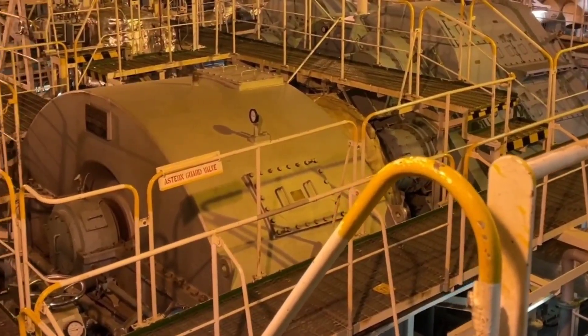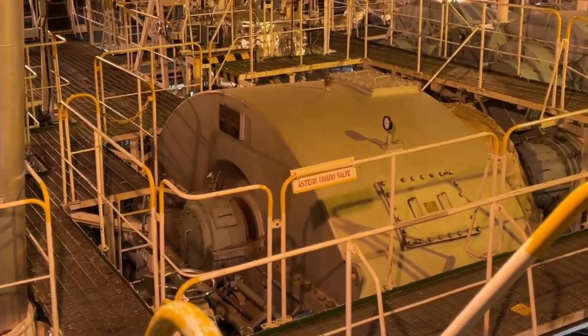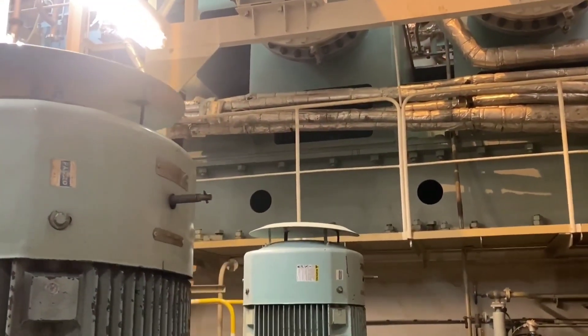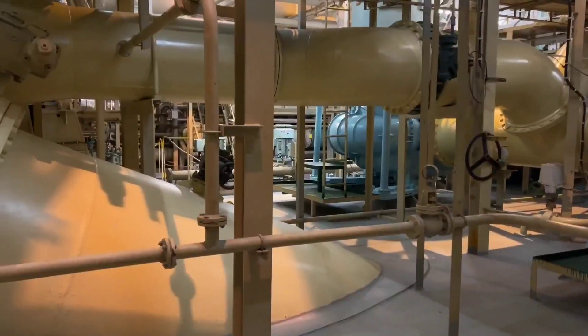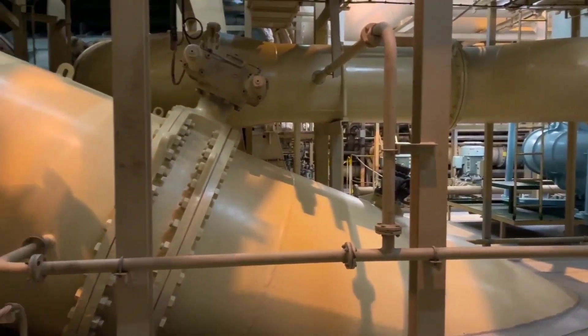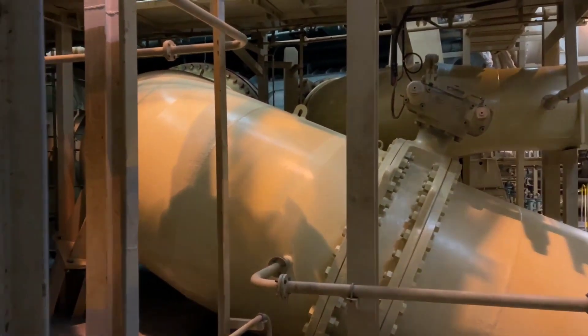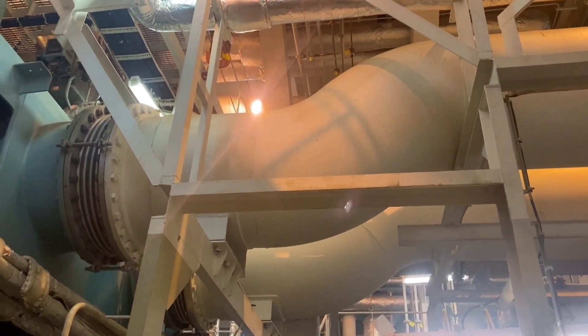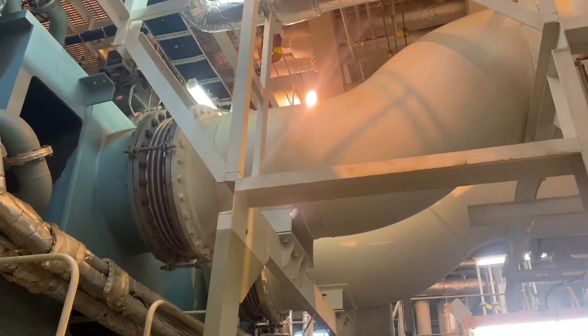The exhaust steam after producing work in the main turbine goes to the main condenser, which is placed just below the low-pressure turbine, and is maintained under high vacuum condition to obtain the highest possible plant efficiency. It also helps to prevent drain attack on the LP turbine by facilitating easy flow of exhaust steam to the main condenser.